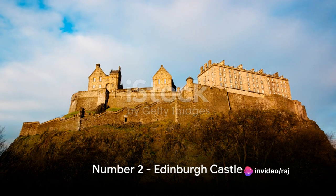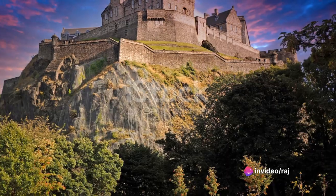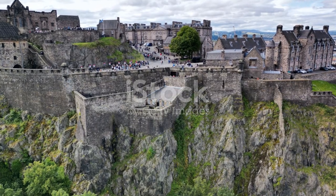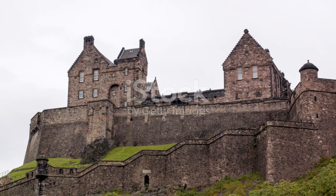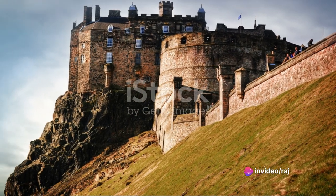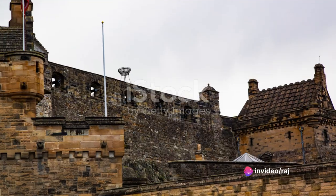Just missing the top spot at number 2 is the iconic Edinburgh Castle. This fortress boasts a rich history, stunning architecture, and offers unparalleled views of the city. Edinburgh Castle, a symbol of Scotland's storied past, is a must-visit.